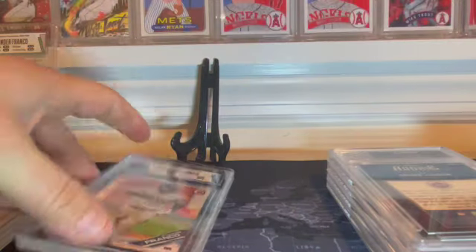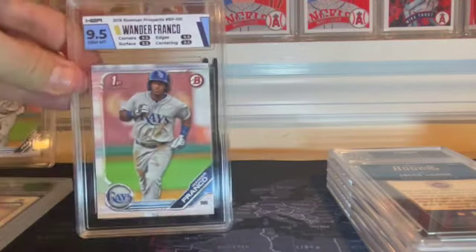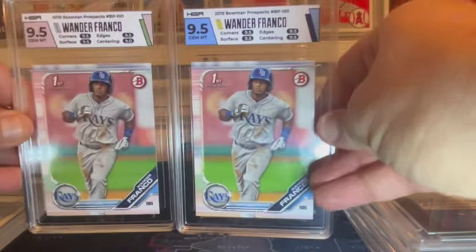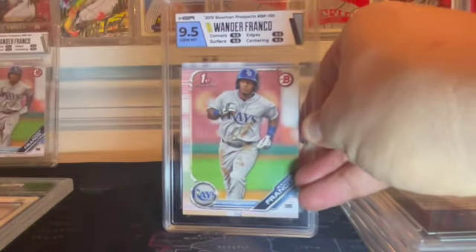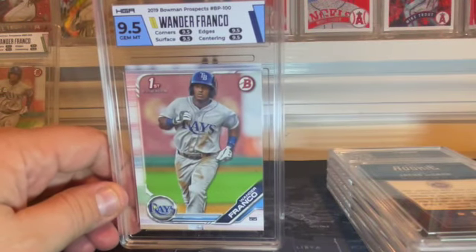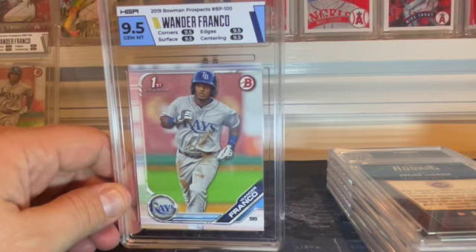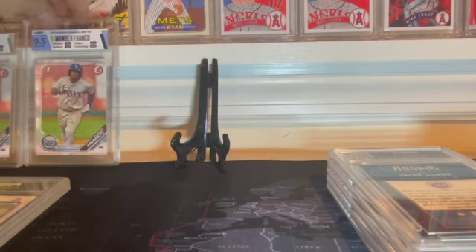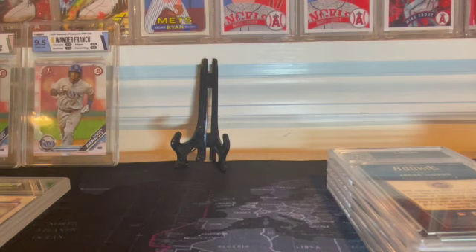The next card, again, is a Wander Franco First Bowman Paper. This one has a different label — a team match. Also nice, but not quite as nice. This one says GemMint 9.5s all across the board, so this is a true GemMint Wander, and I am pumped about having this. I've actually been acquiring some Wanders, and I am working on a trade for a Bowman First Chrome Mega Wander in a PSA 9. The PSA 10 Megas are going for about $400 now, but I'm working on a 9 and the guy's giving me fair pricing.